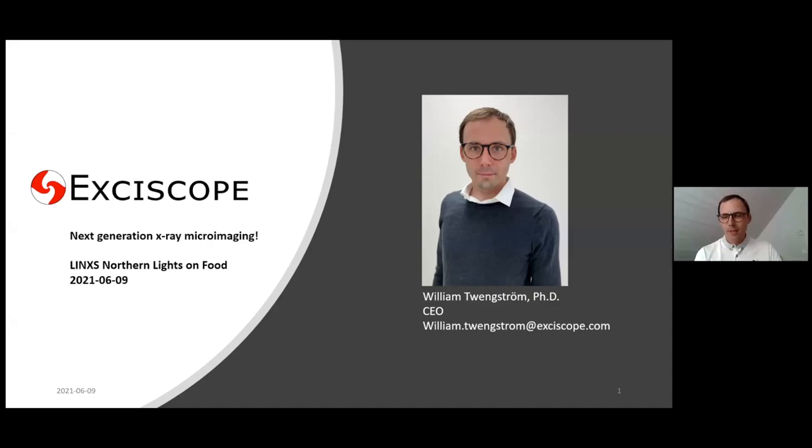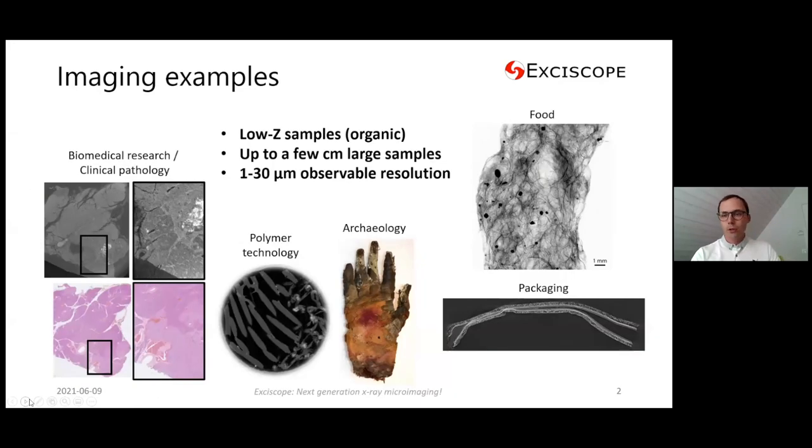Thanks for the introduction and thanks for having me as a speaker. I'm the CEO of Exiscope. Exiscope is a young company based on research from KTH in Stockholm, and we build what's called the next generation x-ray microimaging. Here's a little teaser about what we do.